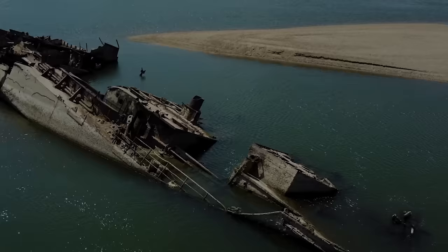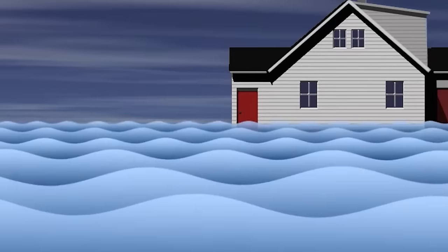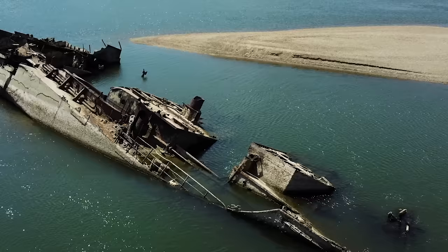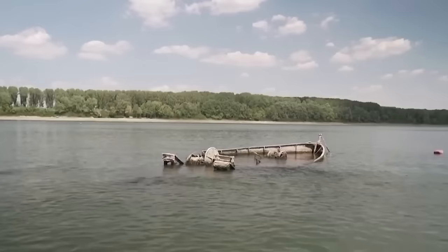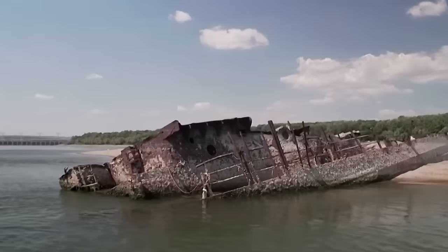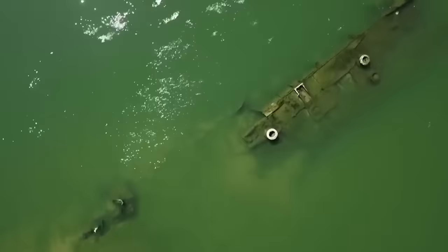Danube River: Back in 2022, Europe experienced one of its worst droughts in years, which led to historically low water levels in the Danube River. The drought exposed dozens of German warships sunk during World War II near Serbia's river port town. These sunken vessels have long hindered river traffic during low water levels, and the current drought revealed over 20 of these warship hulks. Interestingly, many still contain large amounts of ammunition and explosives, posing a significant danger to shipping. The government is working to recover these ships and remove the hazardous materials.